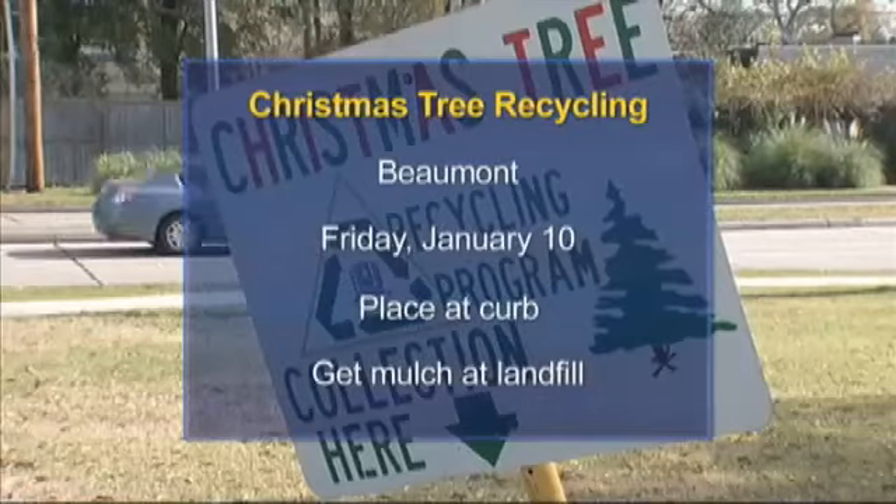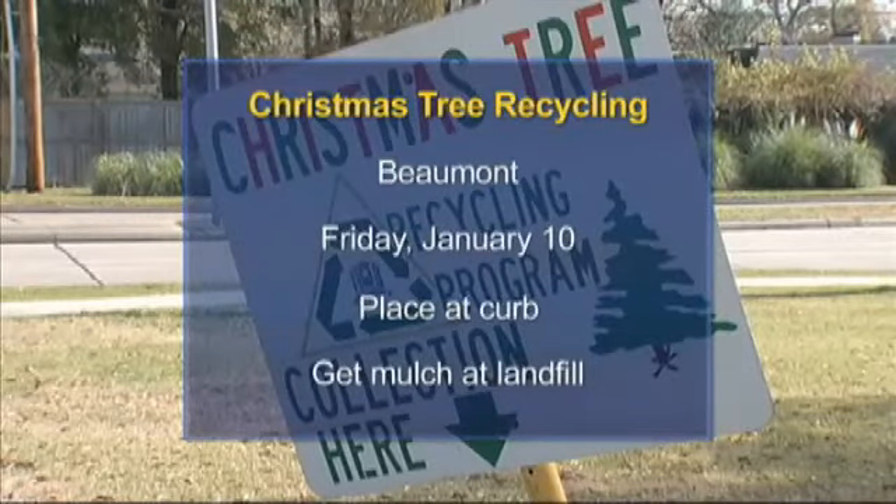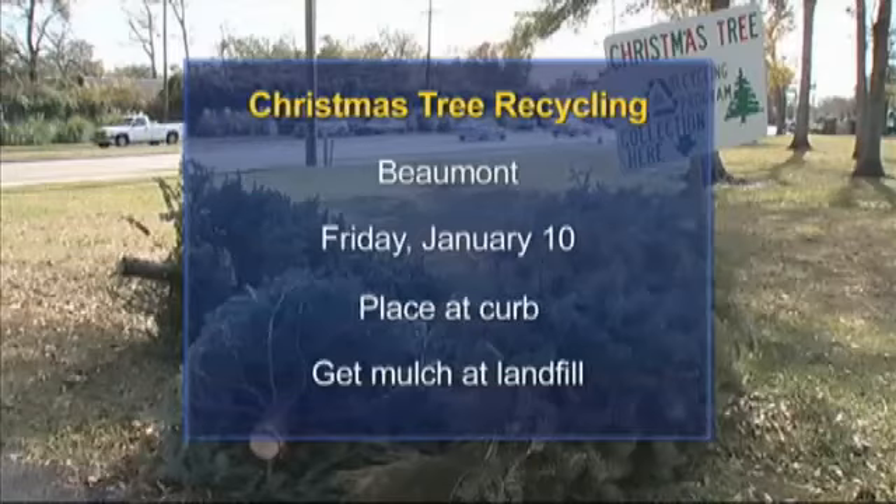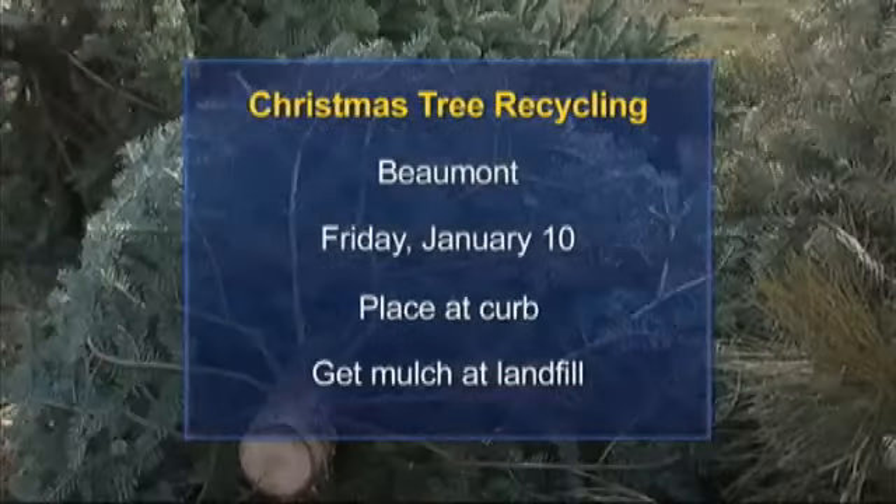The program runs through Friday, January 10th. It's important to remove all decorations and the tree stand. You can also place your tree by the curb and the city will pick it up on regular collection days. Do not bring your tree to the landfill.